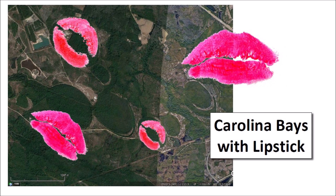Lipstick is used to attract attention from the deepest jungles of the Amazon to the most luxurious fashion runways of New York, Paris and Milan, so putting lipstick on the Carolina Bays is not a bad idea for geological features that have been neglected and dismissed as unimportant for a very long time.